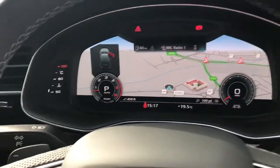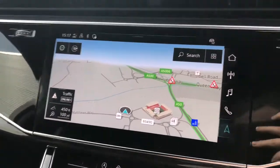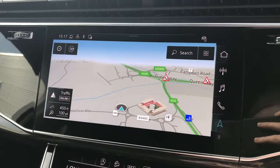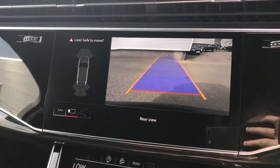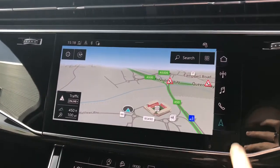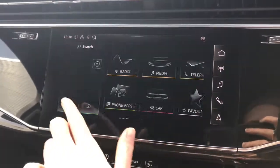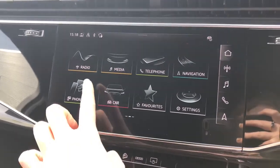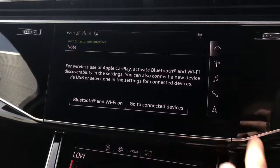If we move across you'll be able to see the touchscreen MMI display, again with the MMI navigation. This screen will also showcase the parking systems plus with the front and rear sensors and the rear view reversing camera. On this screen you'll also be able to access the full Audi interface with the Audi smartphone interface which connects to Apple CarPlay and Android Auto.